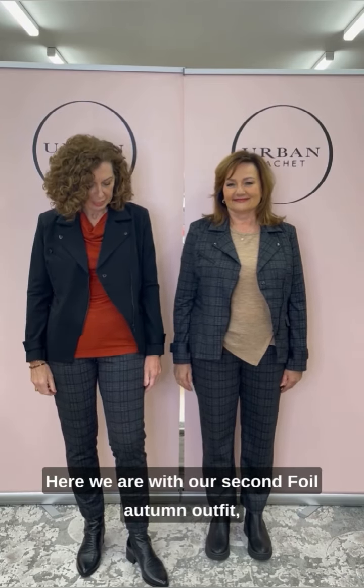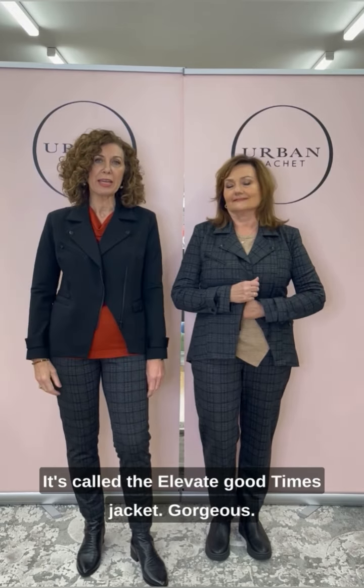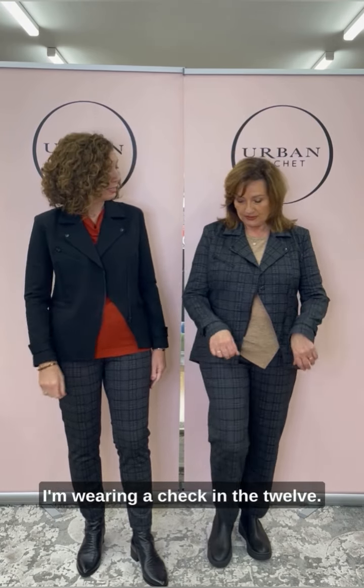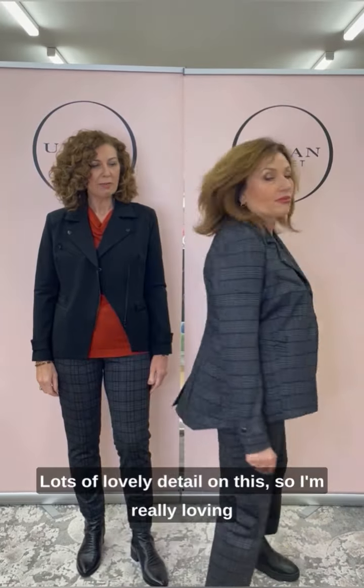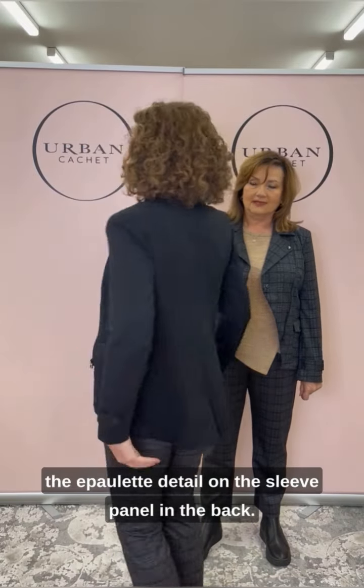Here we are with our second foil autumn outfit. We're both wearing the same jacket this time — it's called the Elevate Good Times jacket. Really lovely, super comfortable. I'm wearing black in a 10, and I'm wearing a check in the 12. Lots of lovely detail on this — I'm really loving the epaulette detail on the sleeve.